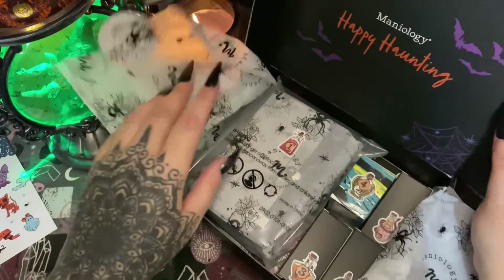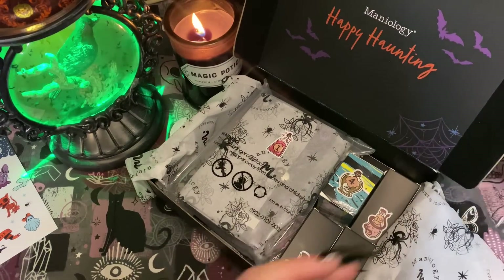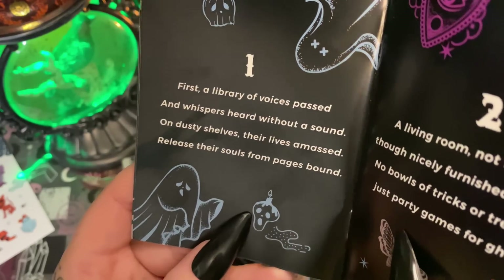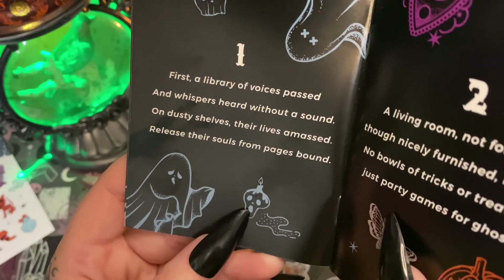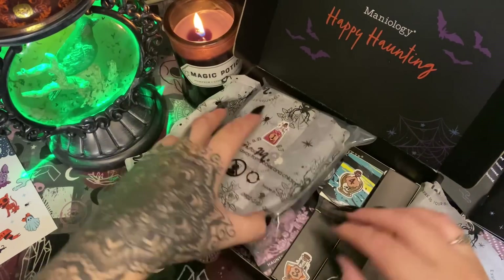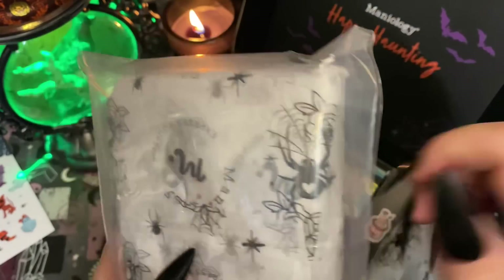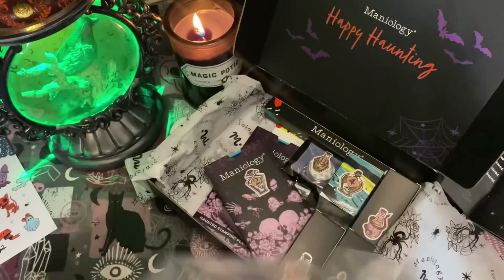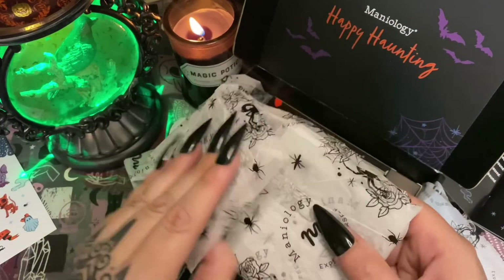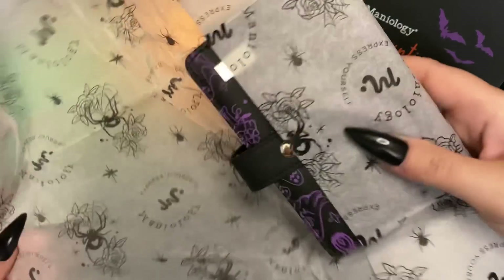Number one says: 'First, a library of voices passed and whispers heard without a sound — on dusty shelves their lives amassed, release their souls from pages bound.' Look at these stickers — these little potion bottle stickers! When it comes to Maniology and their packaging, they go all out. It's like opening up a gift every time — it's just so awesome. So we're opening up number one.